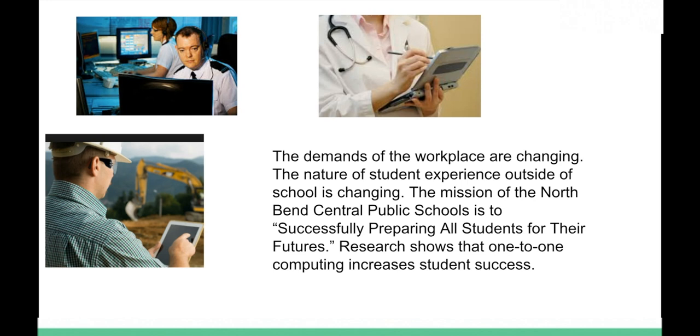A mission here at North Bend Central is to prepare our students for the future. To do that, we feel technology needs to be embedded in the classrooms. Research has shown that one-to-one computing increases student success, and that's another reason NBC has moved to the one-to-one initiative.